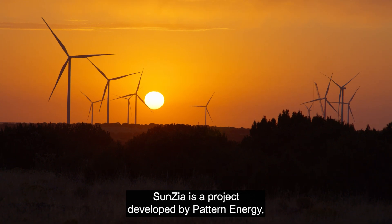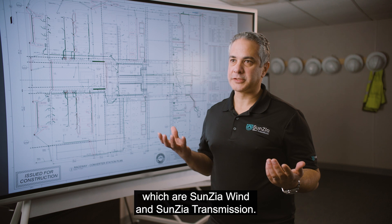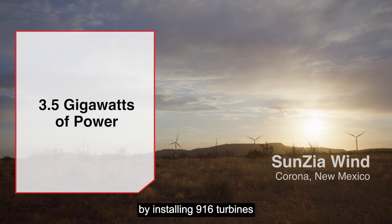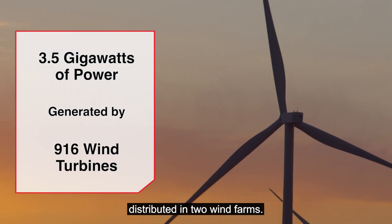SunZia is a project developed by Pattern Energy consisting of two main components: SunZia Wind and SunZia Transmission. In SunZia Wind, we're generating 3.5 gigawatts of power by installing 916 turbines distributed across wind farms.